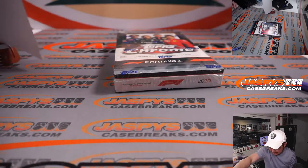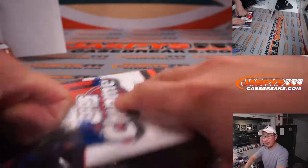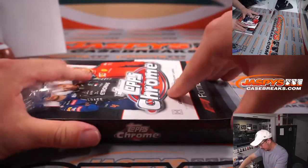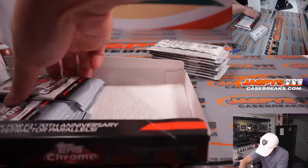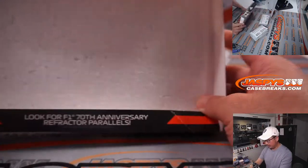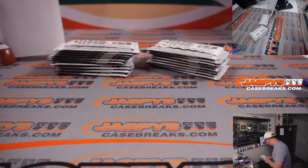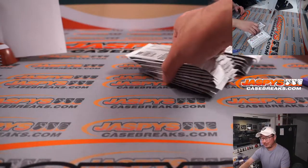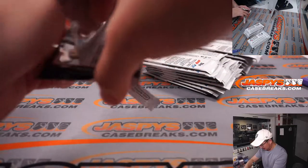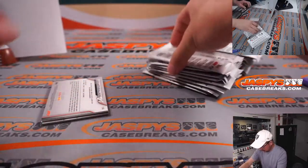Big thanks everybody once again for getting in. I did post another box. Someone pointed this out to me the other week — these cards are made in Italy, so the quality of the card in general seems to be a little nicer. This card is fine.